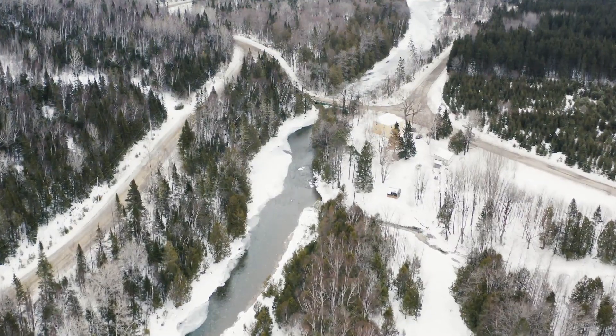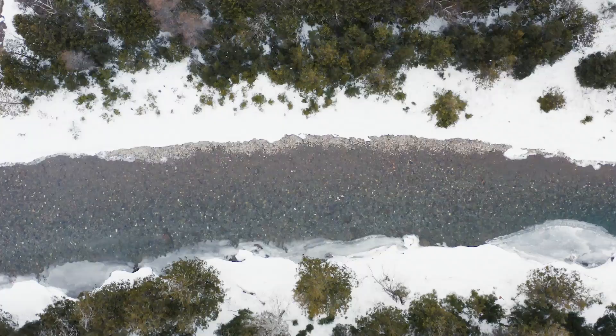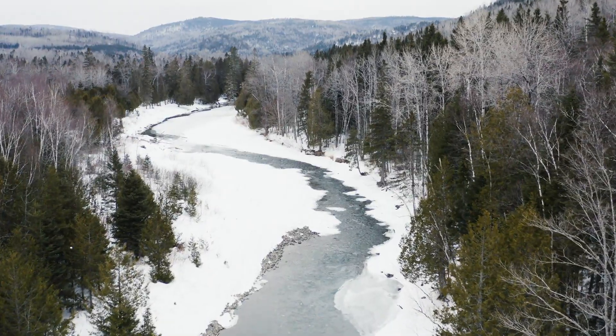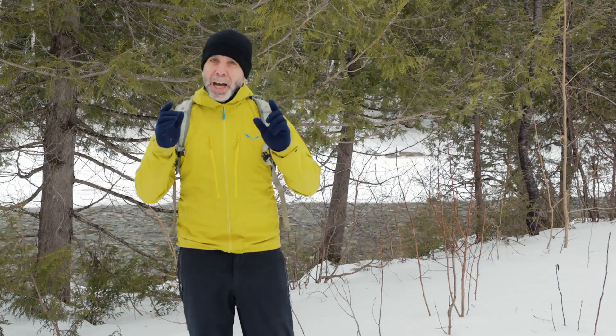Avec les températures douces qu'on a ces temps-ci, se promener sur les plans d'eau gelée est un peu plus risqué. Alors dans l'épisode d'aujourd'hui, je vais vous expliquer comment on doit réagir et les étapes à suivre si jamais vous passez à travers la glace et que vous vous retrouvez submergé, mouillé en hypothermie.